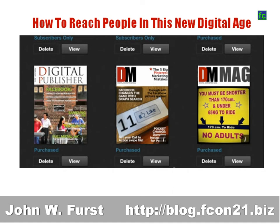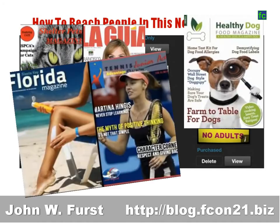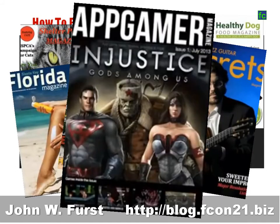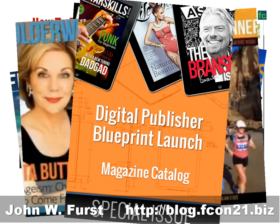Publishing a digital magazine is the new way to reach out to people. There are magazines about almost every topic you can imagine — about cats, fashion, dogs, traveling, tennis, beach, guitar playing, app gaming, health, running. Every topic you can imagine.